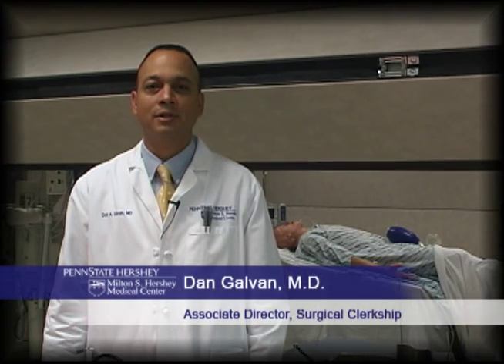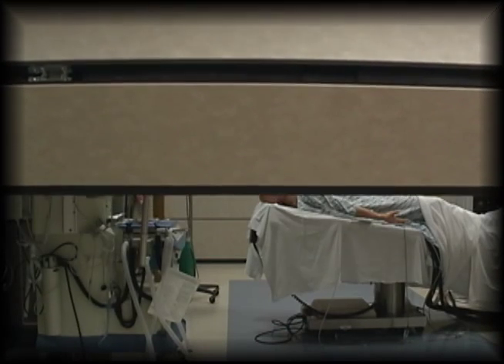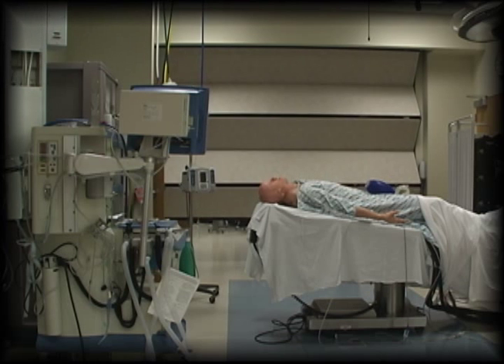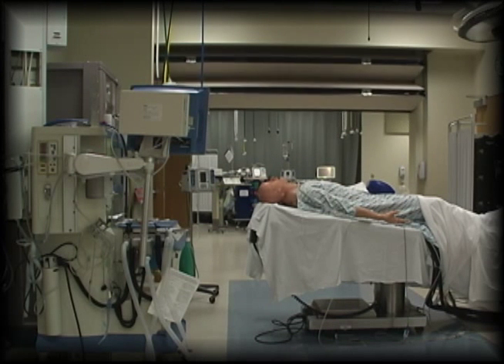I'm Dan Galvan, a trauma surgeon, intensivist, and one of the simulation instructors. The simulation bays are immensely flexible, giving us plenty of space to spread out and conduct large training sessions for bigger groups or to even develop a mass casualty simulation with our colleagues in emergency medicine, anesthesiology, and pediatrics.